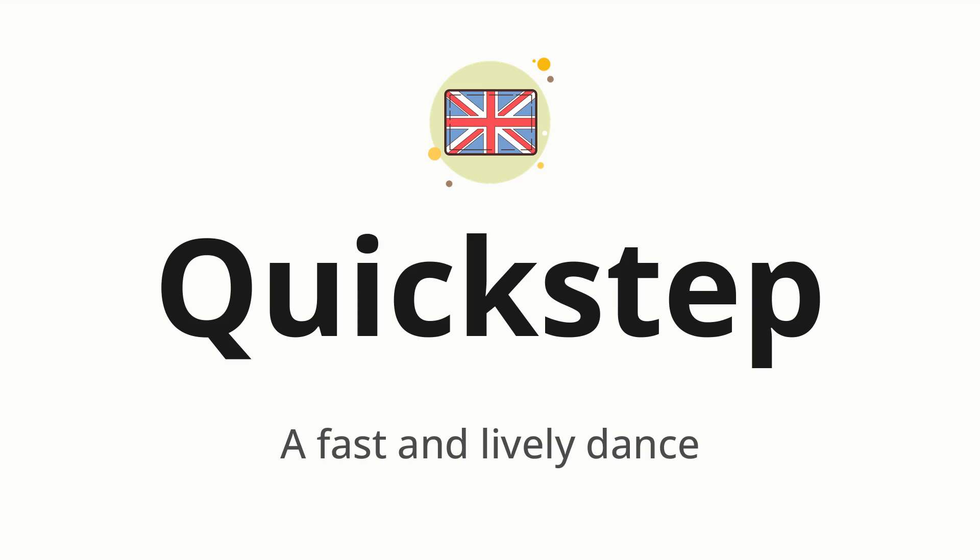Quick step. Which means a fast and lively dance. Let's say it all together. Quick step. One more time. Quick step.